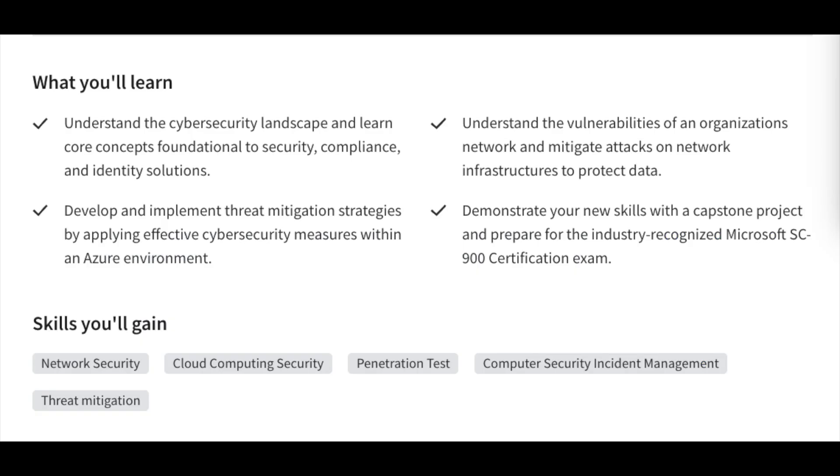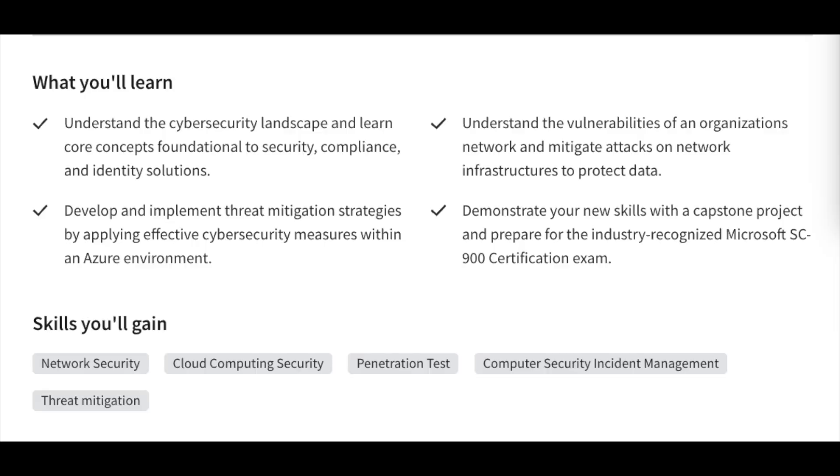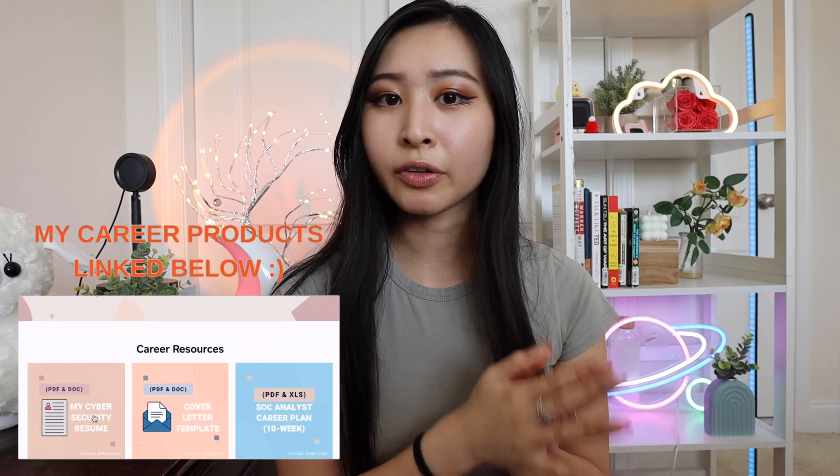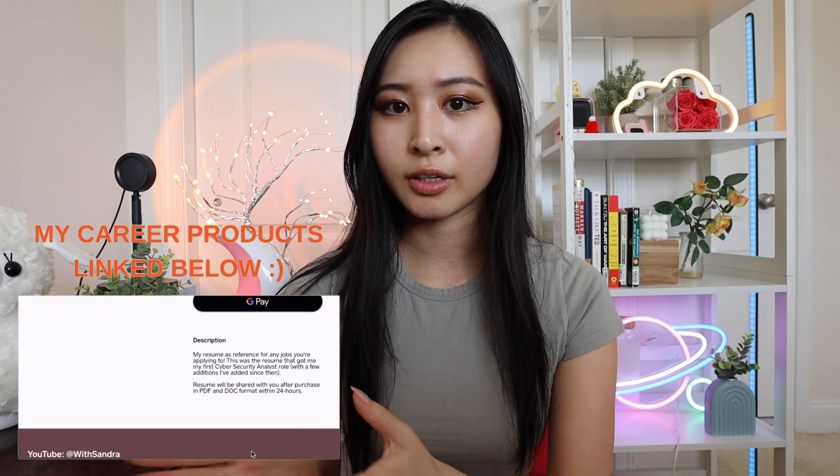In terms of what you'll be learning, this includes core cybersecurity foundational concepts, compliance and identity solutions, how to develop and implement threat and mitigation strategies within an Azure environment — you can already see the Microsoft influence here — dealing with vulnerabilities and mitigating attacks, a capstone project, and preparing for the Microsoft SC-900 certification exam. Based on this overall description, you'll see a relatively big difference in material covered compared to the Google Cybersecurity certification. This Microsoft certificate definitely focuses more on the Azure environment side.